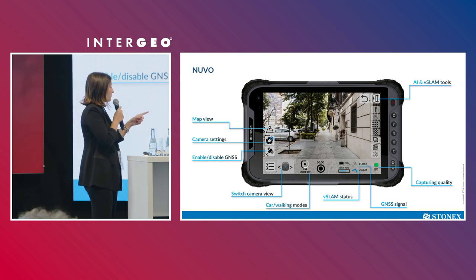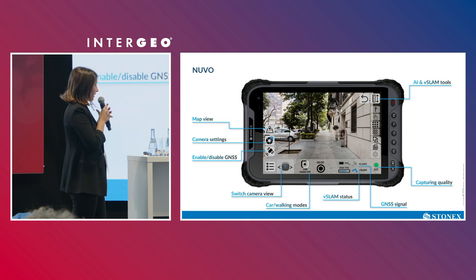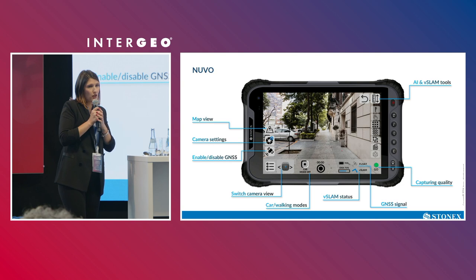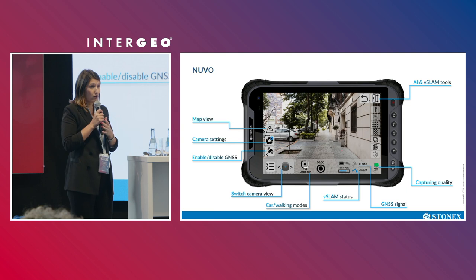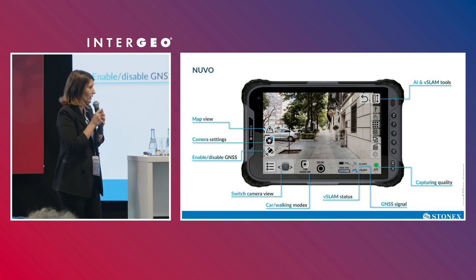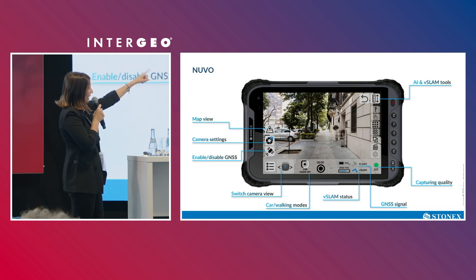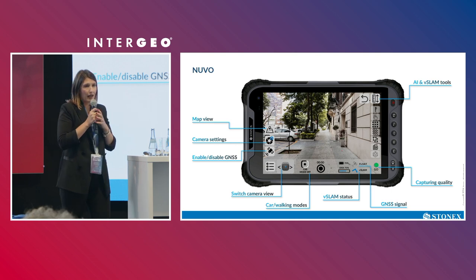You have the GNSS signal status and the status of the visual camera. Those two pieces of information generate a capturing quality icon — a green dot — which is essential for knowing in the field whether the data you are collecting is good or not. If it's not good, you can slow down to help the visual camera achieve good quality. The lateral icons provide tools for AI and Visual SLAM.